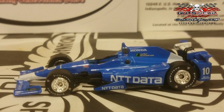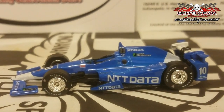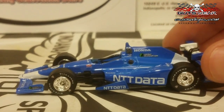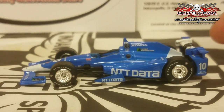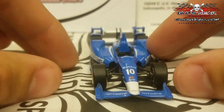Next up is the fan favorite for Indianapolis Motor Speedway — Tony Kanaan. He's your 2013 Indy 500 Champion and 2004 Verizon IndyCar Series Champion, and this is also his 20th year in the Verizon IndyCar series — making him and Helio tied for most seasons. The NTT Data colors are back again, and they're on the Honda Aero Kit, which looks really cool. The livery is very similar to last year's car.